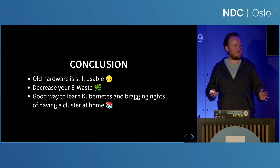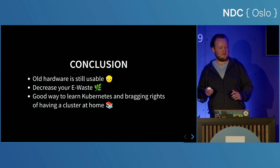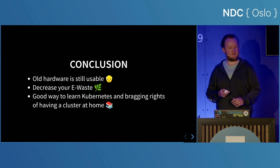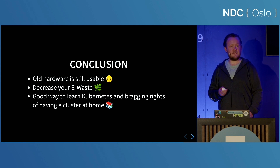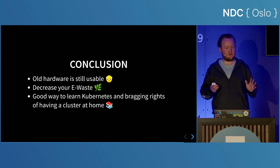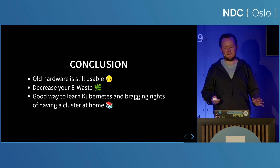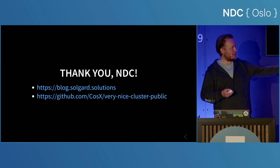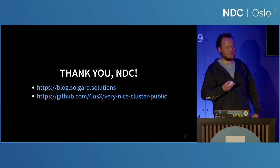We don't really need to throw away our old hardware — it is still usable. It's a good idea to check if you can reuse it to run home automation or anything else you want to achieve in your house. It's a great way to learn Kubernetes and to have the bragging rights of having a Kubernetes cluster running at home. And all your friends will love you, and you will finally be enough. Thank you NDC — go check out these links, which are just blog posts and the configuration.